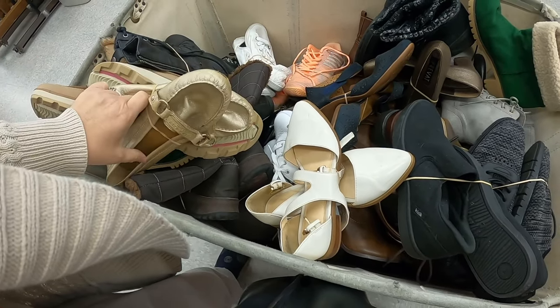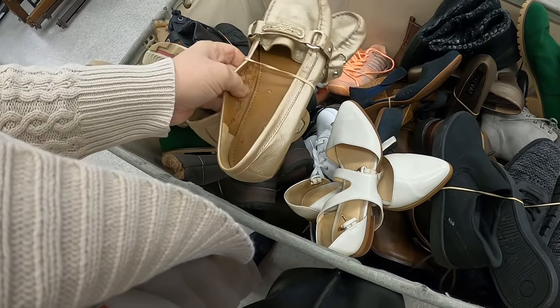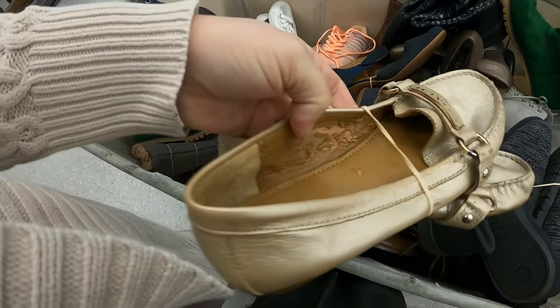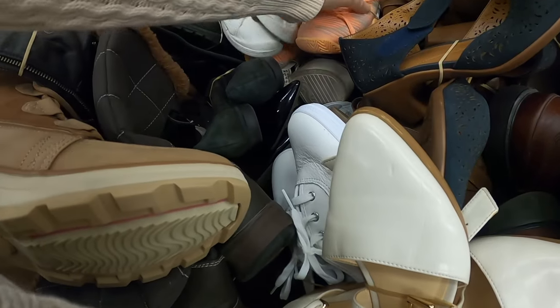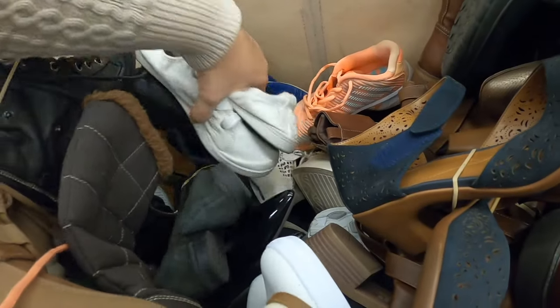Oh, look how cute these little Coaches are, but they're totally worn on the front. And the insides are totally pulling away, so we'll have to leave those. That's a shame.